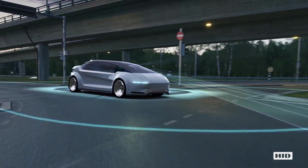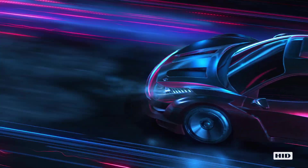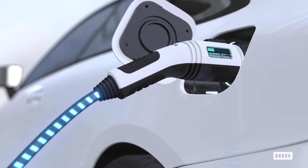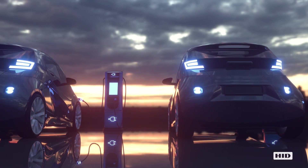Electric vehicles are the future. And to keep these vehicles driving us into the future, it requires a special kind of power source: an electric vehicle, or EV, charging station.